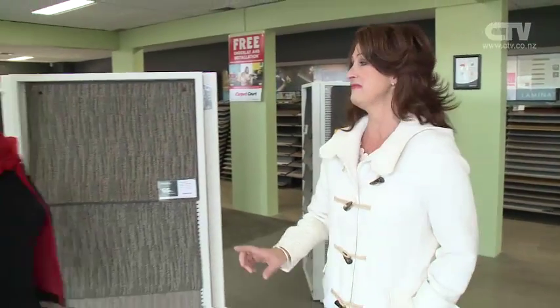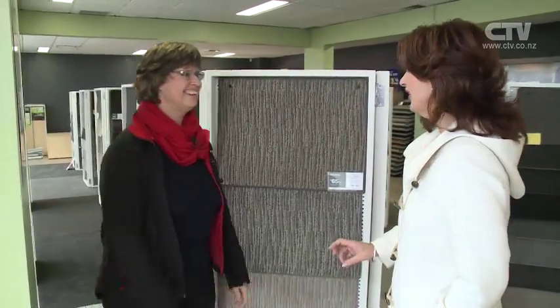Hi, I'm Jude Kirk and welcome to Let's Go Shopping. We're kicking off today on location at Carpet Court here in Carmen Road. They have got fabulous new products coming in all the time. Donna Marie, great to be here with you. G'day, how are you?